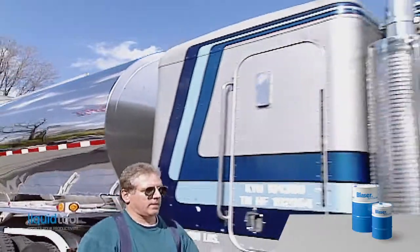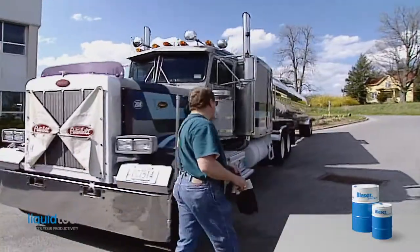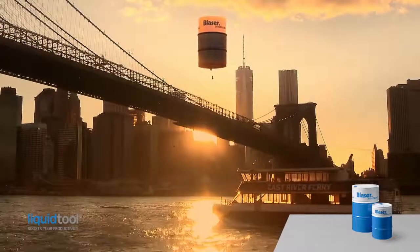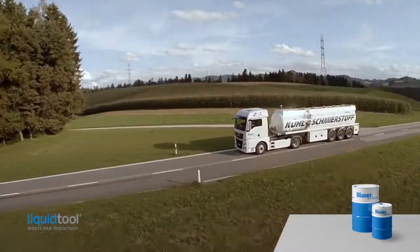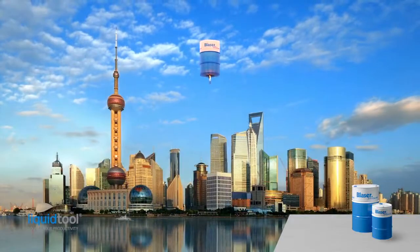Legislation in the USA classifies Blaser cut cutting fluids in the most favorable category. Over 40 years of experience confirm the safety of Blaser products worldwide. That positive record is why Blaser cutting fluids are so well known for compatibility as well as for safety.